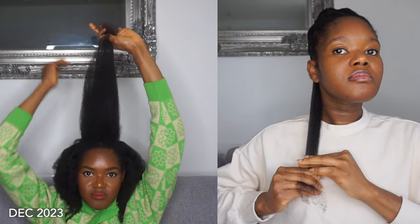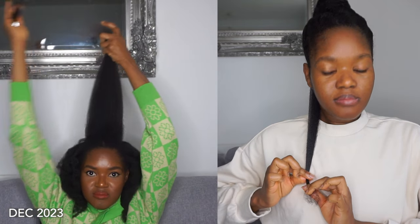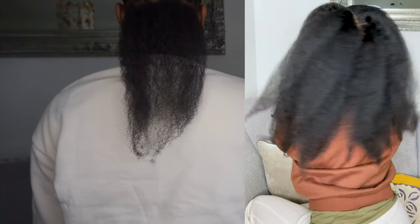I was trimming my hair every couple of months, getting rid of about three to four inches each time. Before this damage, the longest part of my hair was about 22 inches, and my hair now is probably 10 to 14 inches — I'm not sure — but it's really short compared to what I had before.